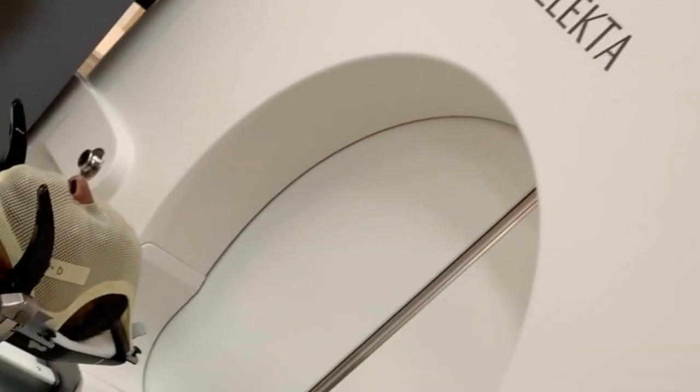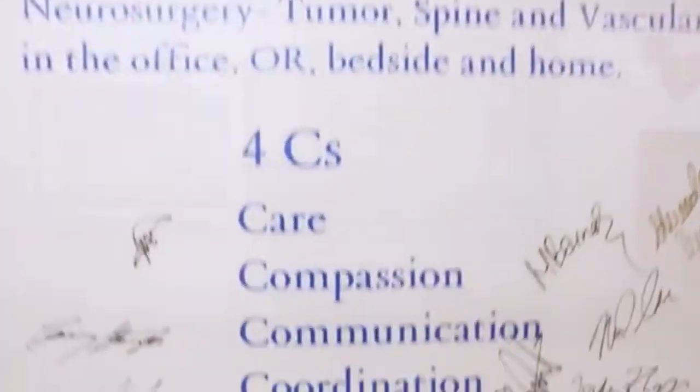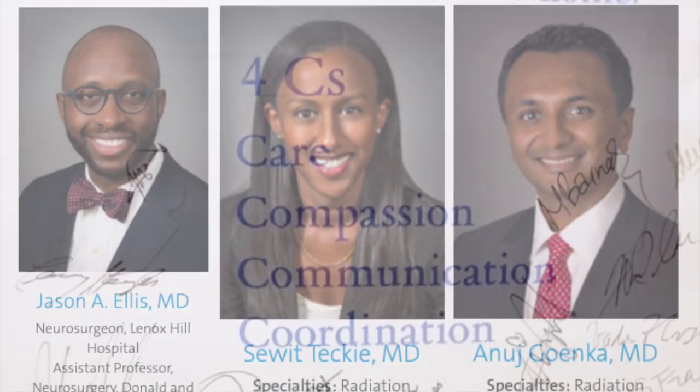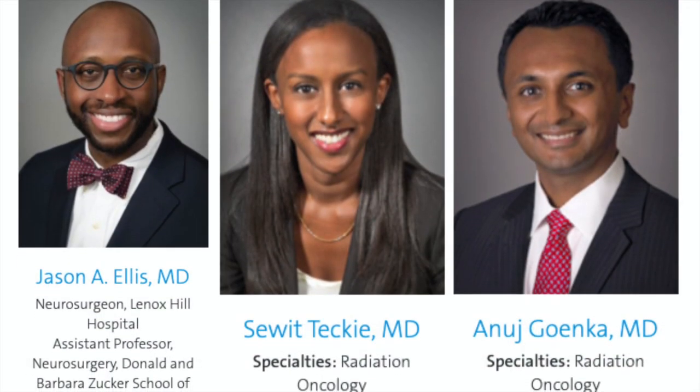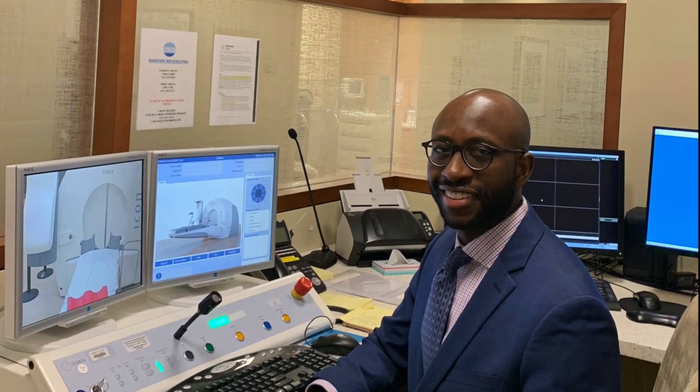Your safety is our number one priority here at Lenox Hill Neurosurgery. Our expert team of neurosurgeons, radiation oncologists, and radiation physicists work collaboratively to ensure the best outcome for you.